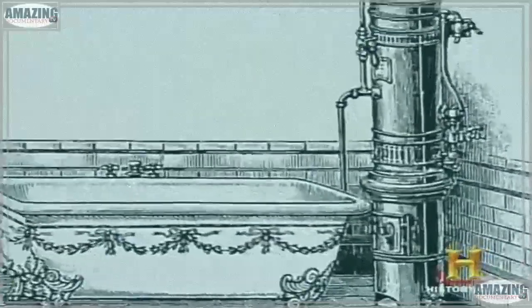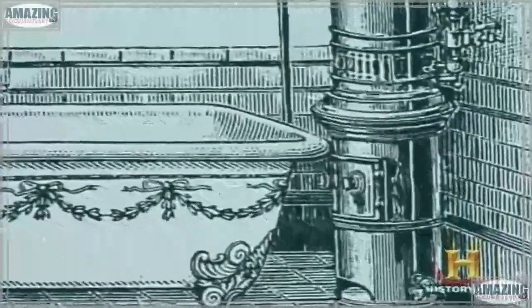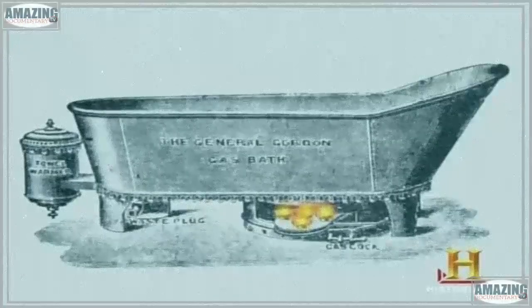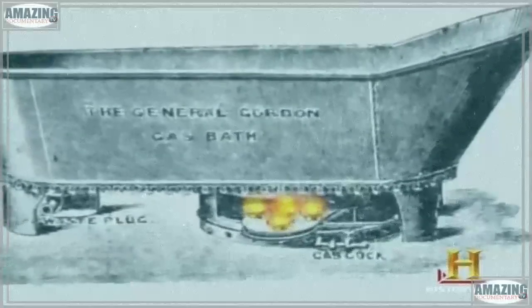Some bathtub makers, trying to solve the cold water problem, created models that endangered their customers. They were heated in a terrifying way — particularly the General Gordon gas bath, which was a naked flame beneath the tin bath that scorched the bottom off your behind.